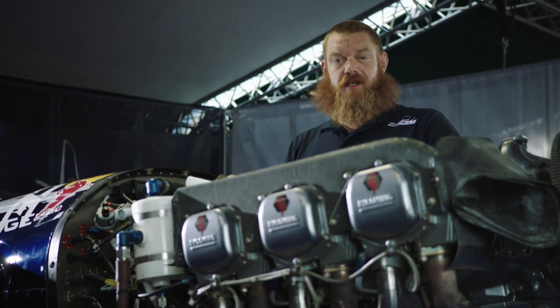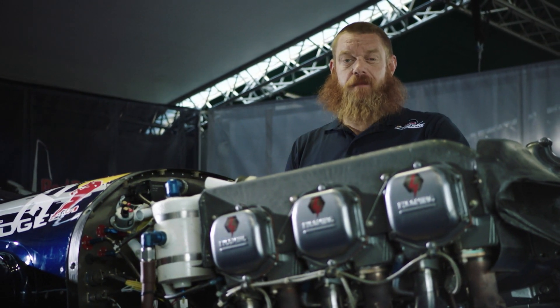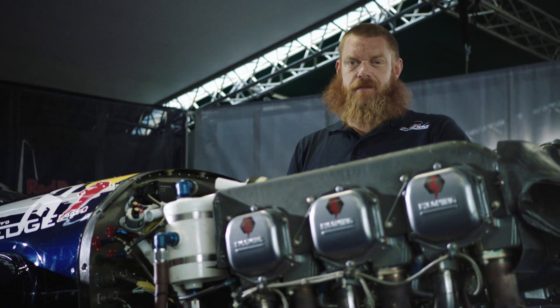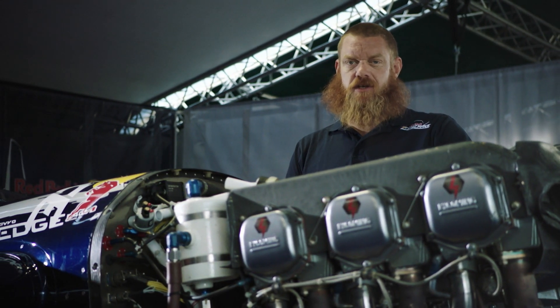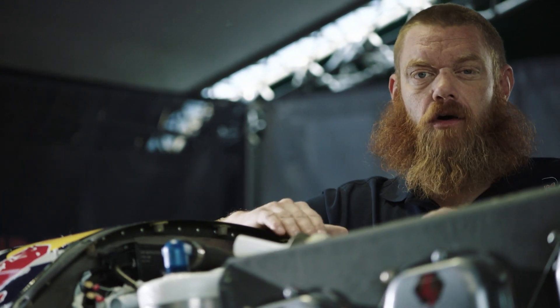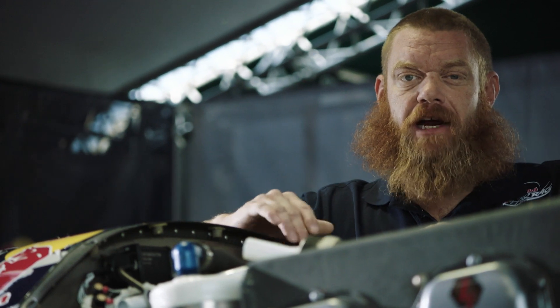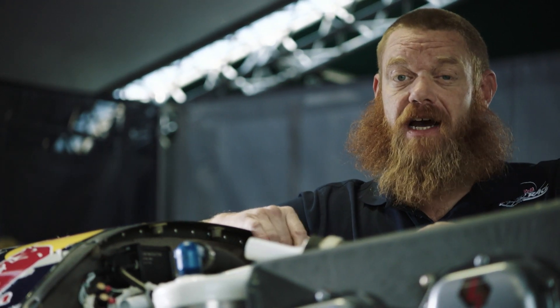This engine is specially designed for the Red Bull Air Race. Since 2014, these engines have been standardized, which means the teams are not allowed to modify or tune the engine in any way. The engines are standardized for two reasons. The first reason is to ensure that all the race teams have the same horsepower, making sure that the battle for the Air Race Championship is fair and exciting.